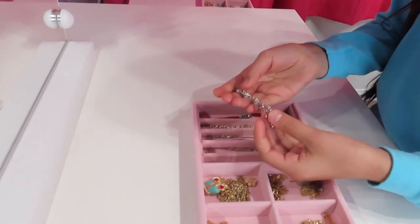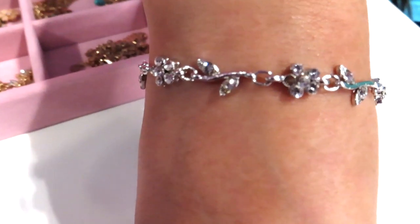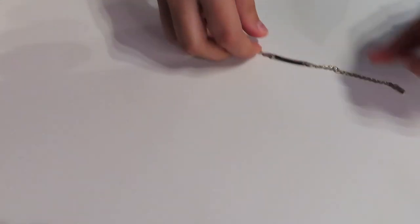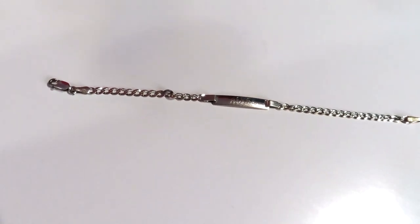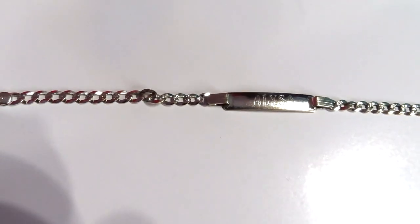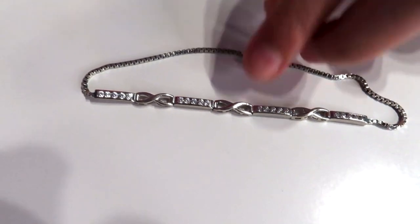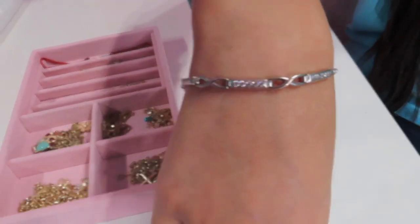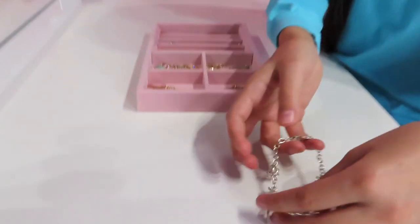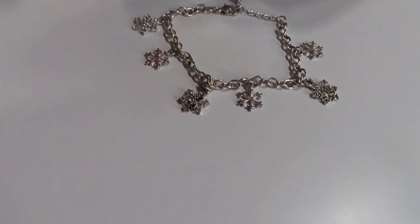This first bracelet my grandpa gave me and it has some flowers and leaves on it. He also gave me this one and it actually has my name on it — I've had it since I was a baby. This is a bracelet that I feel like every Latino family gives their kids and grandkids; they give it to them for the baptism, so it's really old but it's one of my favorites. My grandparents gave me this one as well — to make it tighter you can just pull it. Next up this one has snowflakes and my mom gave it to me. It comes with earrings and a necklace, and it's from Claire's.